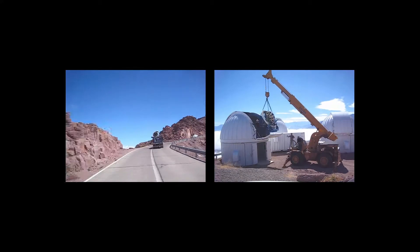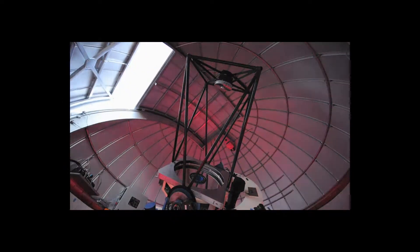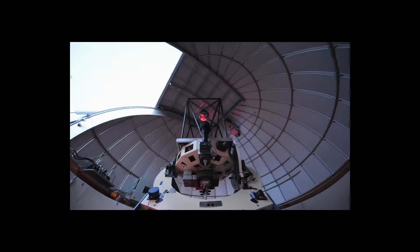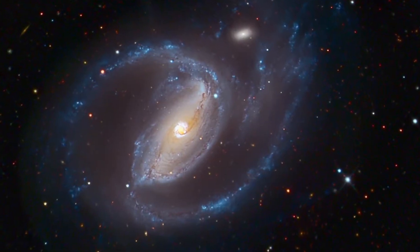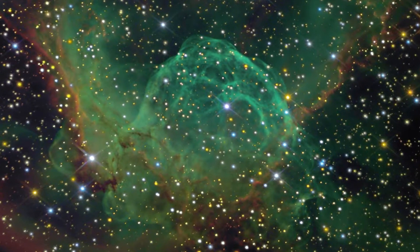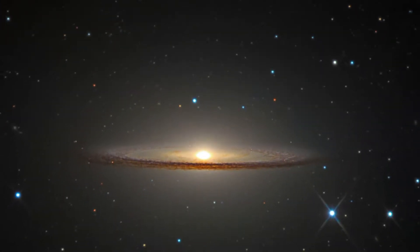Since 2005, Las Cumbres Observatory has been expanding our understanding of the universe through research and education using our unique global network of robotic telescopes. If you're an educator, student, or just a science enthusiast, you can use images and data from our telescopes to carry out real scientific investigations or simply to learn about the wonders of the cosmos.